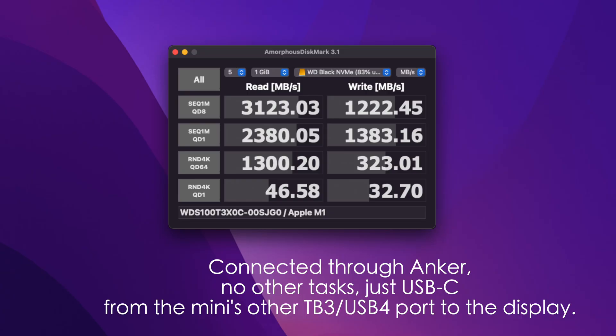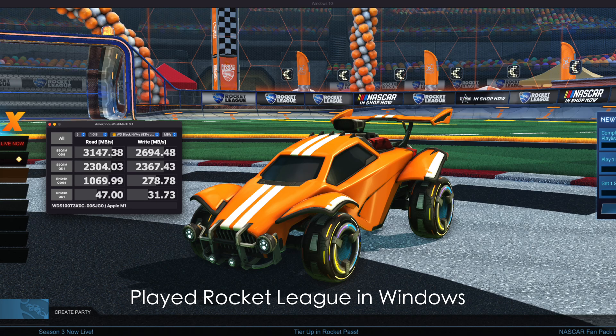Through the Anker hub with no other tasks running, it was 3123 on the read and 1222 on the write. This is also with that USB-C monitor behind me connected directly to the Mini — not a Thunderbolt display, just USB-C. I also ran a benchmark while playing Rocket League simultaneously, and got 3147 on the read and 2694 on the write. Not really any kind of surprise, based on all the additional testing I've done over the last year, where you're just taxing the system and throwing as much at it as possible.